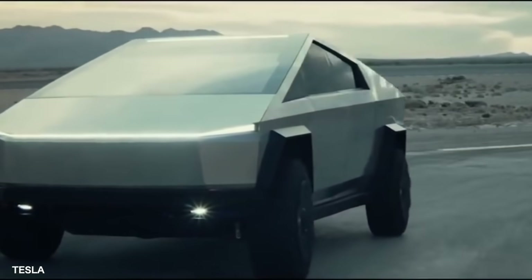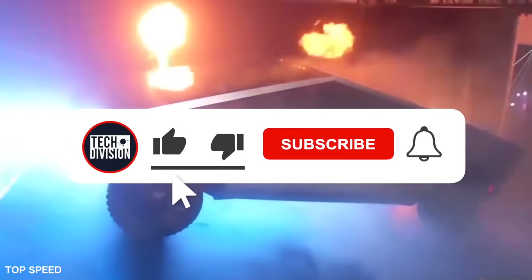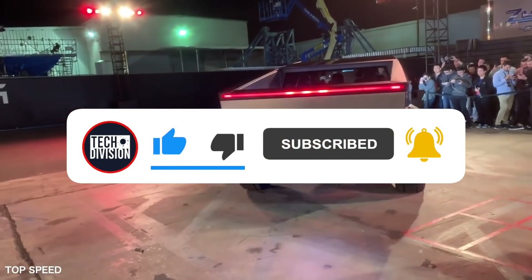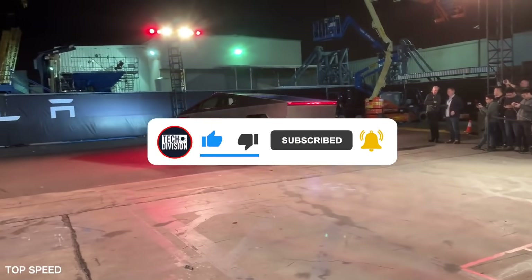Let's take a look at some interesting facts about Musk's latest brainchild. Before we dive into it, make sure to give this video a thumbs up if you enjoy, subscribe to TechDivision, and hit the bell icon for notifications. Alright, let's jump in.